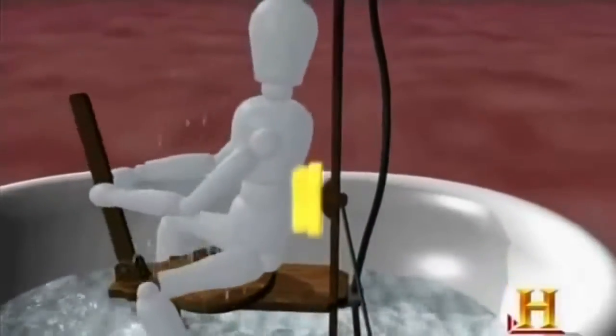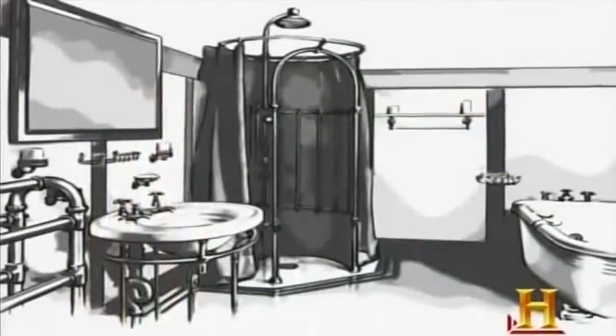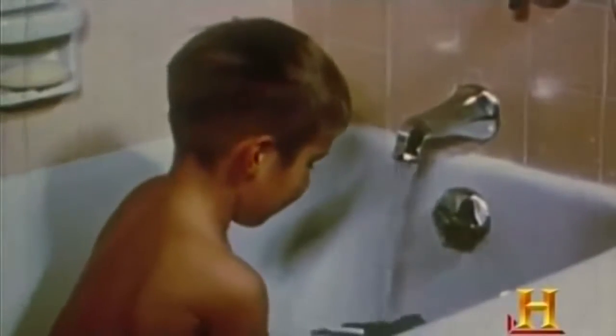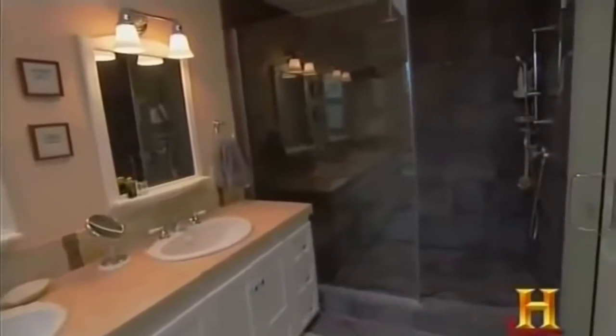For decades the shower remained a novelty. Only when indoor plumbing became more commonplace in the mid to late 19th century could showers become practical. Well into the 20th century, most Americans bathed in tubs only about once or twice a week. During the post-World War II tract housing boom, builders incorporated showers into most bathrooms, making it easier for people to transition to a more frequent washing routine. The major shift from bathtub to shower came in the 1970s because people were in a larger hurry, wanted to get ready quicker, and were more interested in cleanliness. Today's average master bathroom has roughly doubled in size since the 1950s.